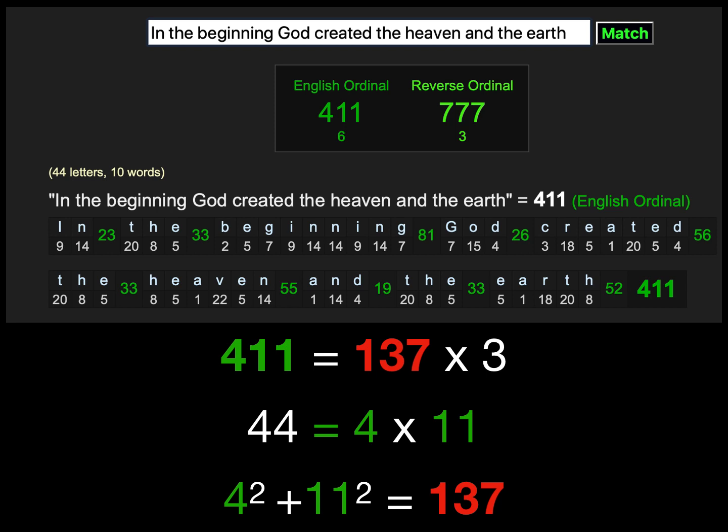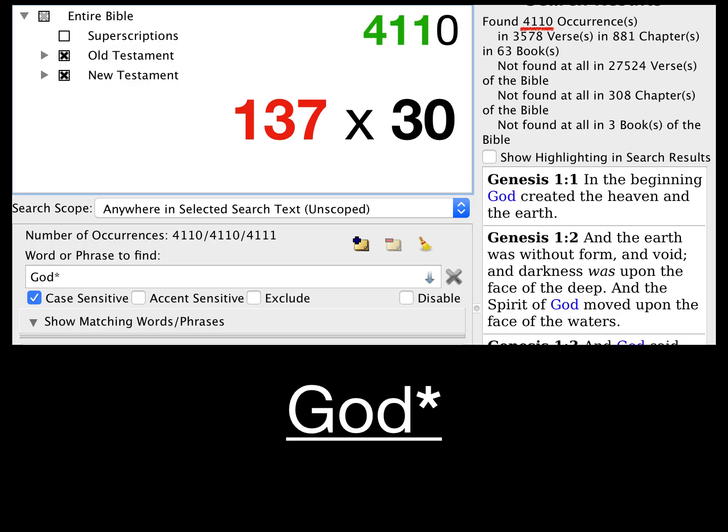Genesis 1:1 in the English is rich in numerical patterns. The only difference between Genesis 1:1 in the King James Bible versus other translations like the NIV or New American Standard is that the word 'heaven' is used instead of 'heavens.' If you throw that 's' in there, all of these patterns disappear. So the King James Bible is the correct rendering of Genesis 1:1.